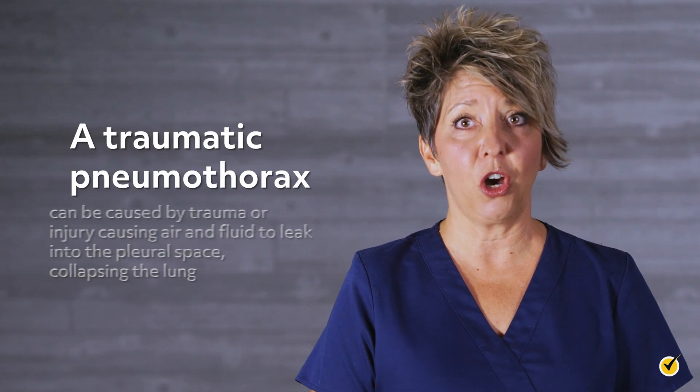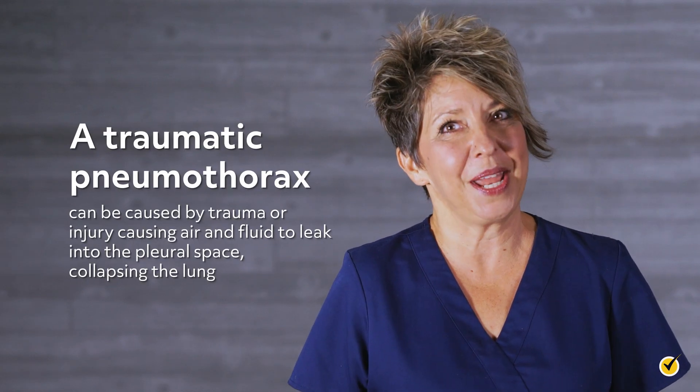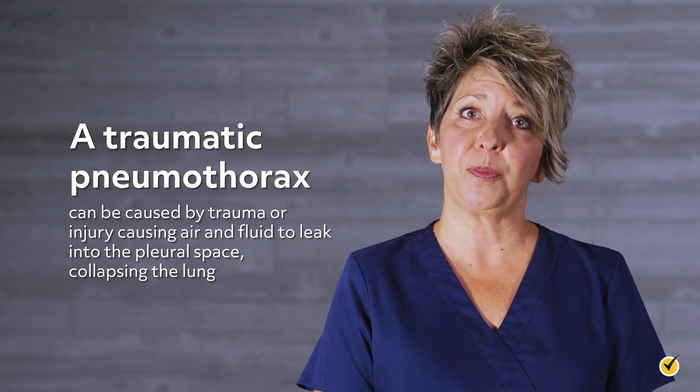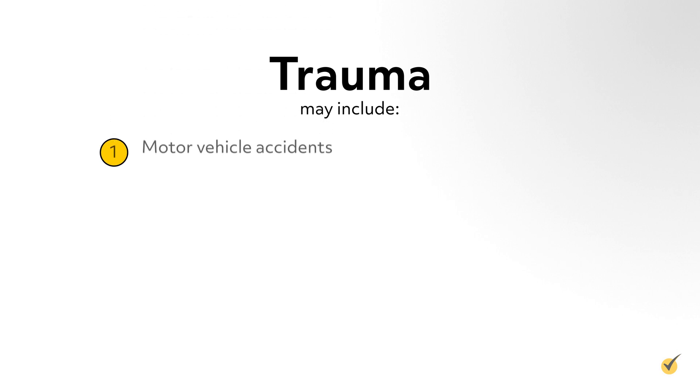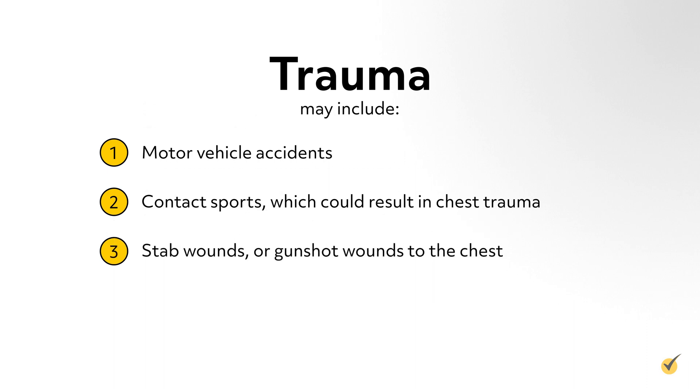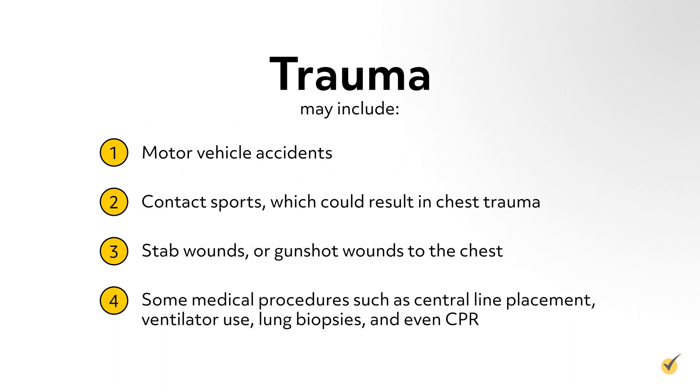A traumatic pneumothorax can be caused by trauma, hence the name, or injury causing air and fluid to leak into the pleural space, collapsing the lung. Trauma may include motor vehicle accidents, contact sports which could result in chest trauma, stab wounds or gunshot wounds to the chest, and some medical procedures such as central line placement, ventilator use, lung biopsies, and even CPR.